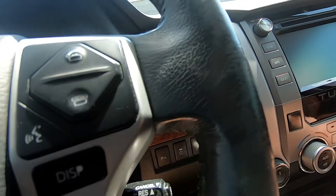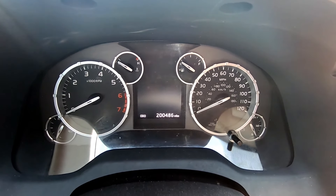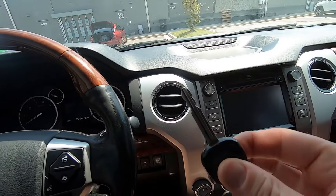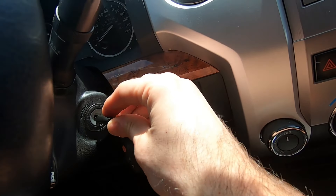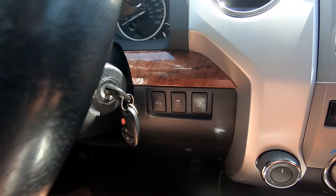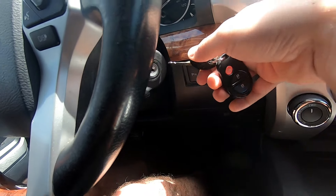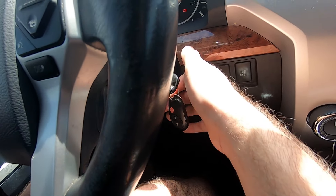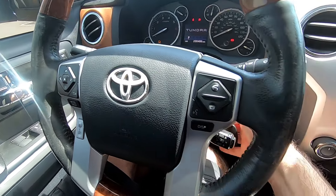Back in the front seat - you can see 201,486 miles on the odometer. You put the key in, but sometimes because of the wear and tear this key doesn't work anymore and I have to use a different one.